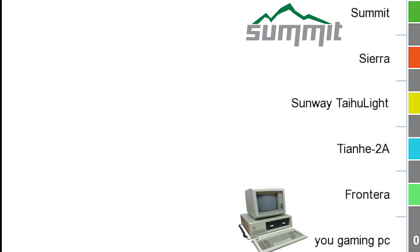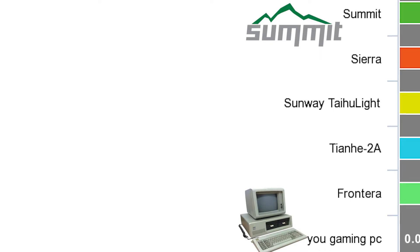Here we have a chart showing the huge difference from this computer to inferior ones.